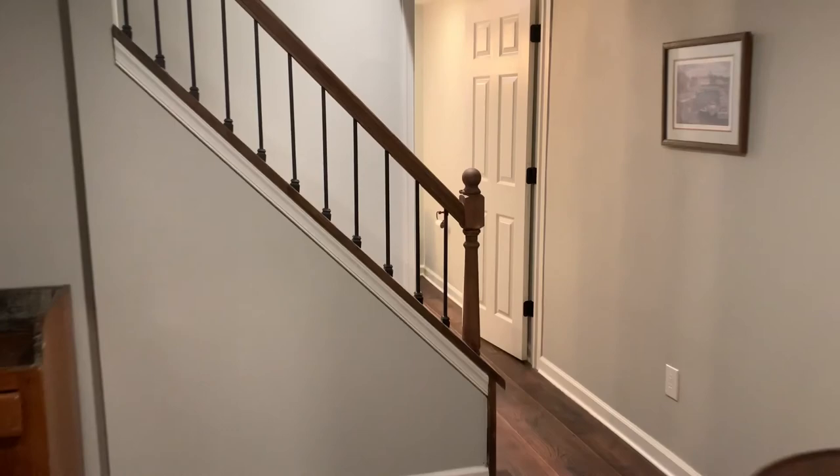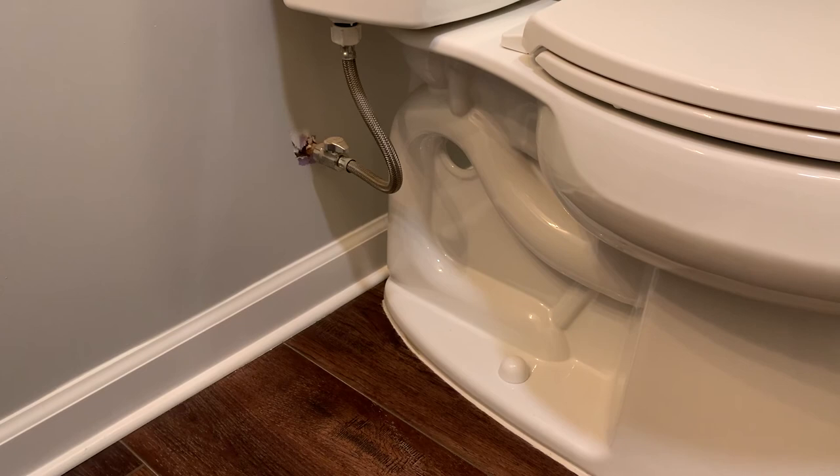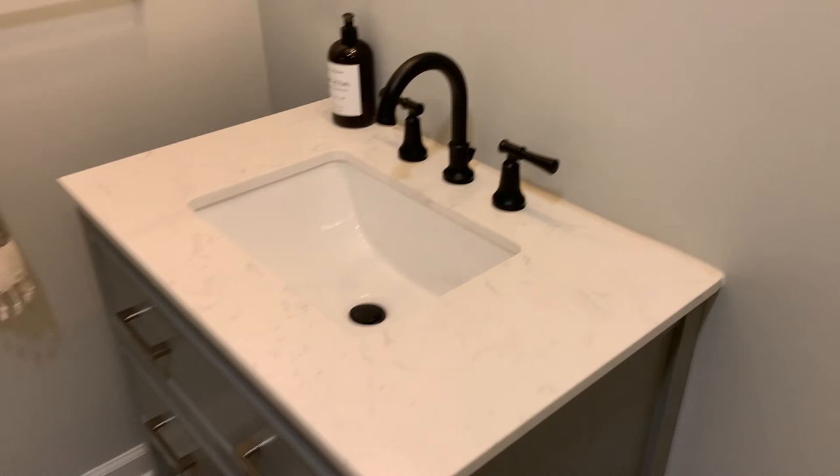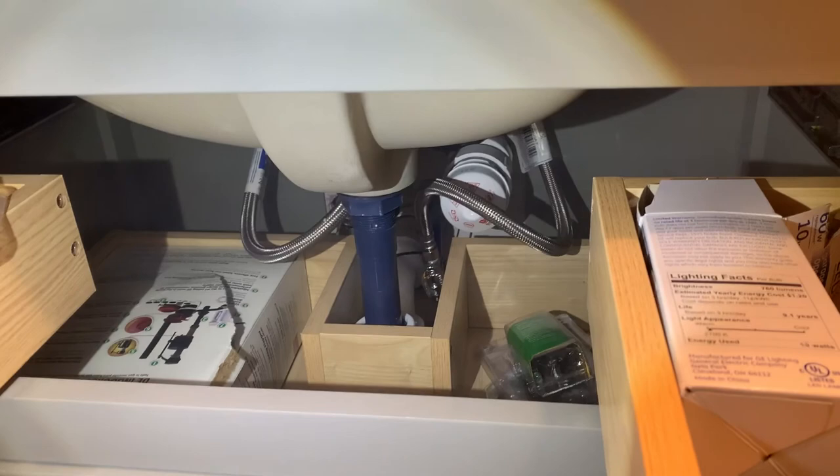Here's the bathroom. I'm expecting to see some smoke coming out of the bottom of the toilet. I don't see any — maybe my theory was incorrect. Let's keep looking. I'm starting to smell it, so it's definitely in the room. Let's check the sink. Look at that — smoke coming out from underneath the sink.